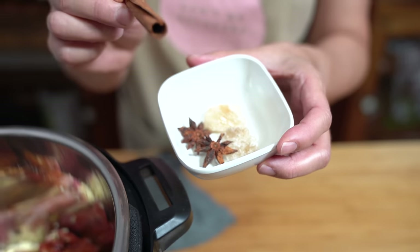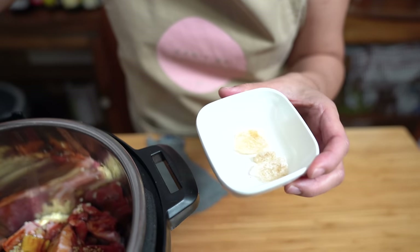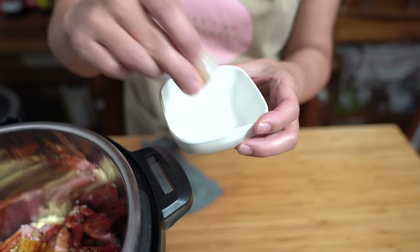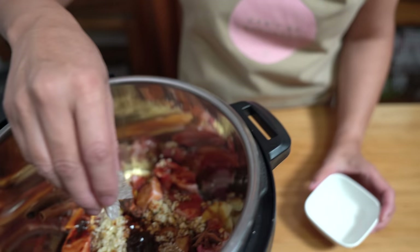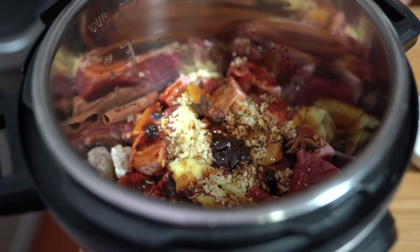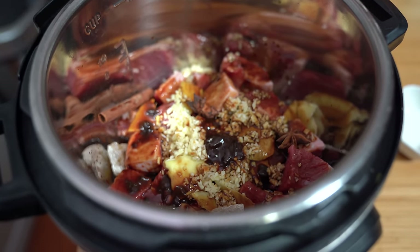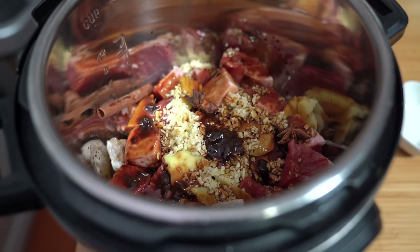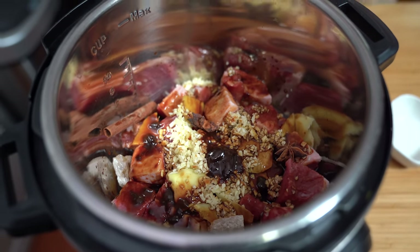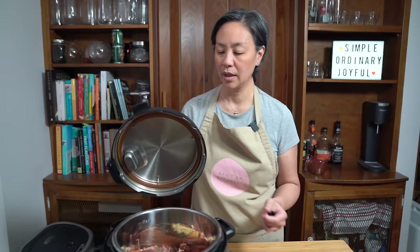I'm also adding one cinnamon stick, two star anise, and about a tablespoon of rock sugar. According to ancient Chinese secret — a.k.a. my mom — they say the rock sugar will actually help to tenderize the meat. I don't know if that's entirely true, but in any case, if you don't have rock sugar, just use regular sugar.